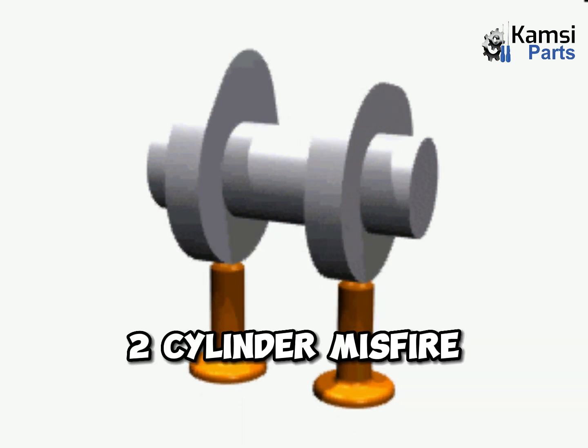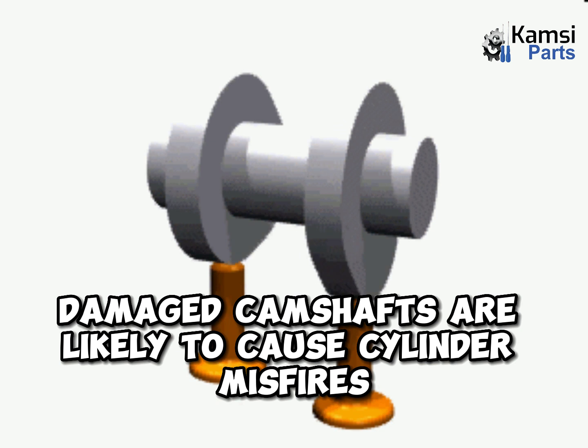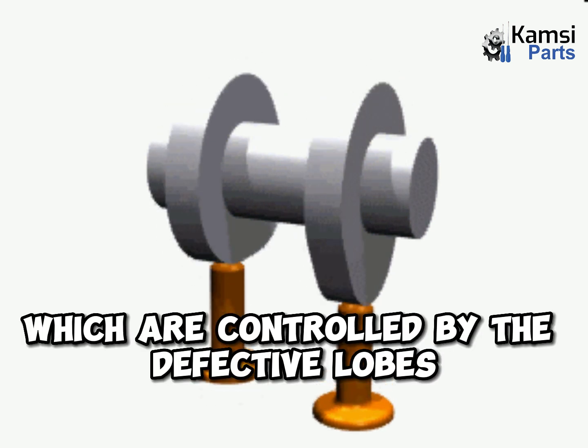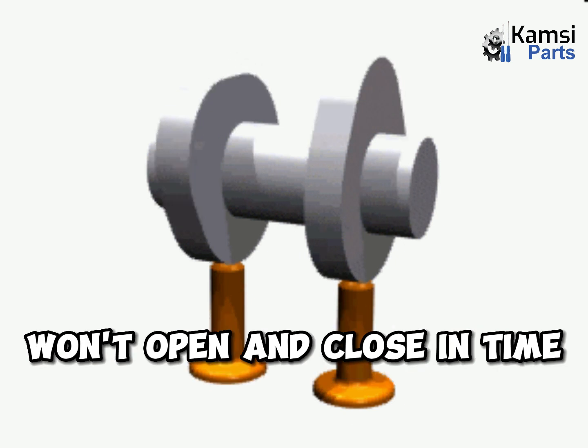2. Cylinder misfire. Damaged camshafts are likely to cause cylinder misfires because the valves, which are controlled by the defective lobes, won't open and close in time.